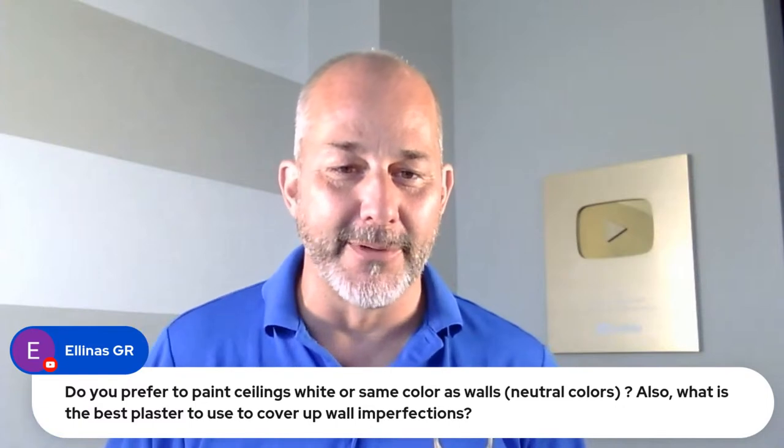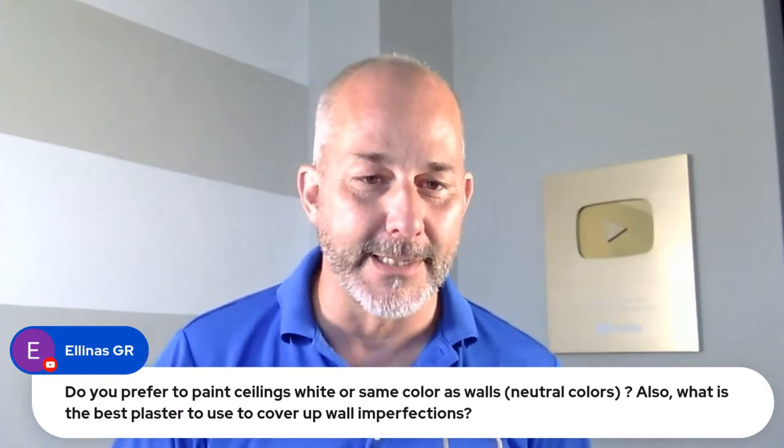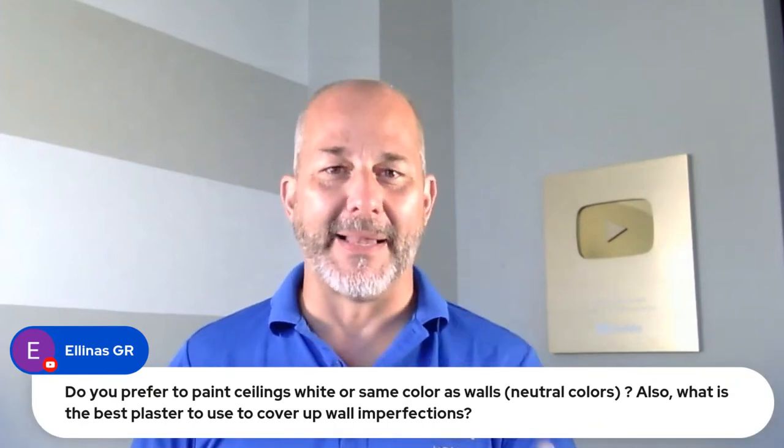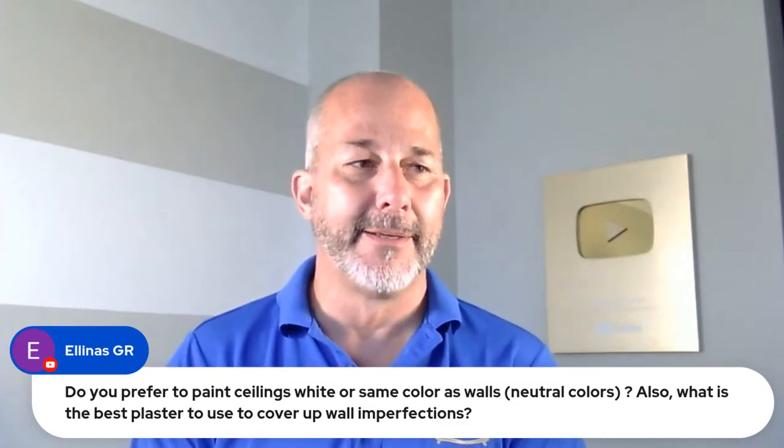Question: do you prefer to paint ceilings white or the same color as walls? And what's the best plaster to use for wall imperfections? If you have plaster walls, use drywall compound to fix them — not plaster — because we can't get oil-finished paint anymore. Use the transition primer, odorless Zinsser on your plaster, then use any all-purpose drywall compound for repairs, because now the drywall compound can bond to the flat oil. Then prime with drywall primer and use any interior paint to finish.